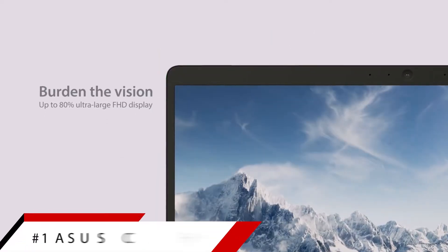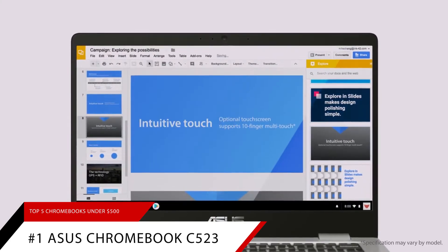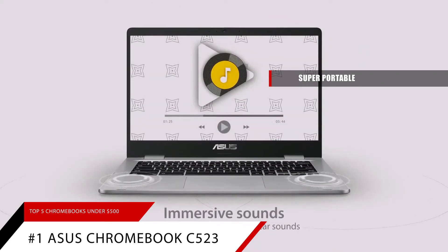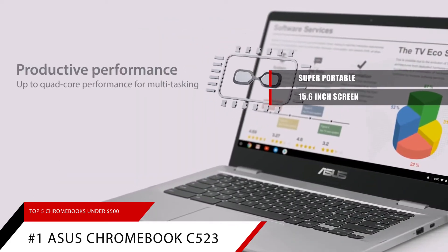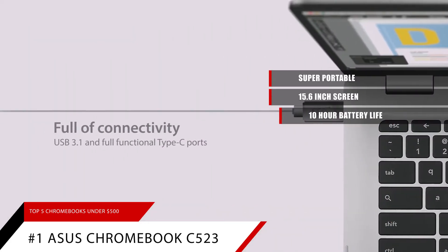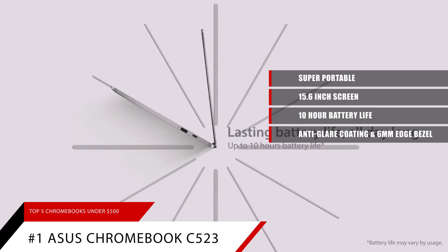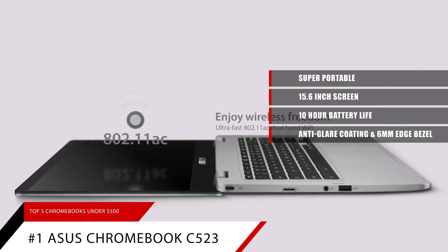Number 1: The Asus Chromebook C523. The Asus Chromebook C523 is super portable without sacrificing on quality. It has a 15.6-inch screen, which is extra large compared to most Chromebooks. It also comes equipped with a battery that can last up to 10 hours. The large display features an anti-glare coating and a 6mm bezel on the edges to reduce glare and shine from bright lights.